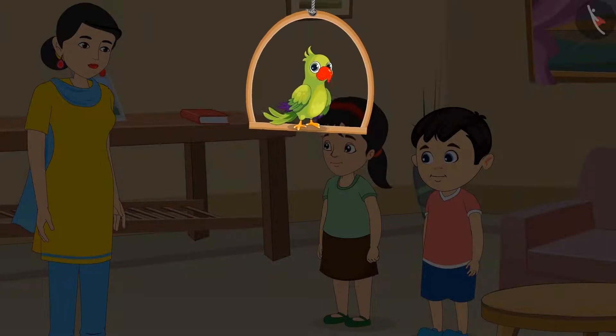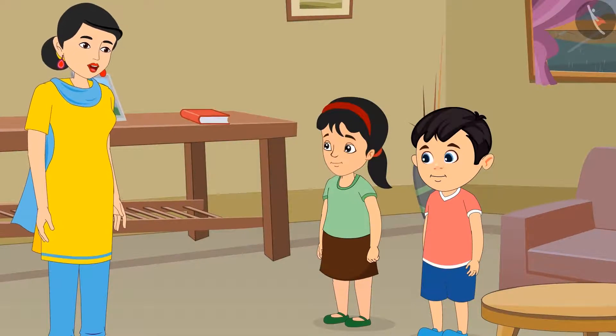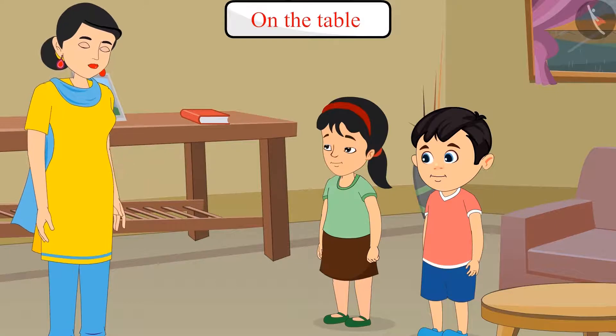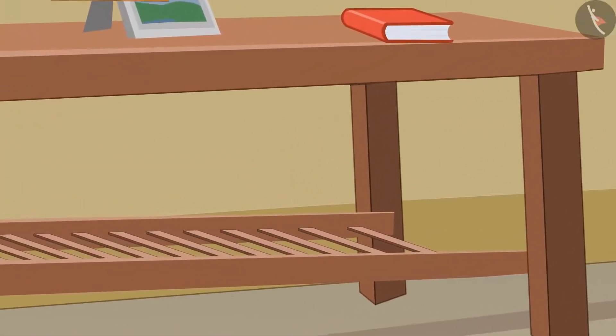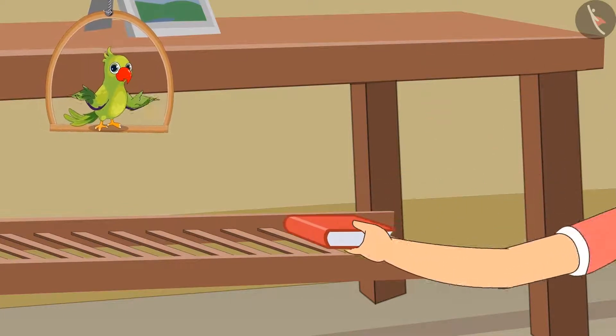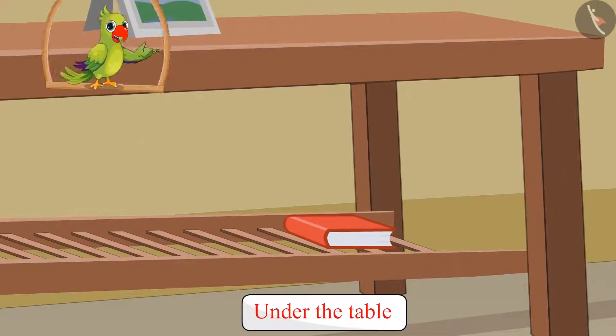Today, Chotu and Pinky are helping their mother in cleaning the house. Chotu, look here. Your math notebook is kept on the table. Keep it under the table. Chotu picked up his math notebook from the table and kept it under the table.